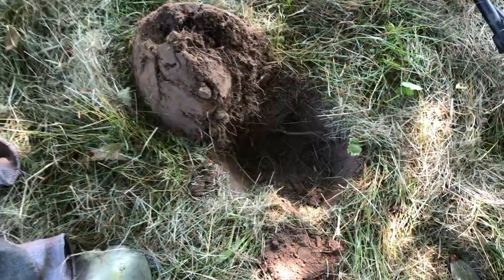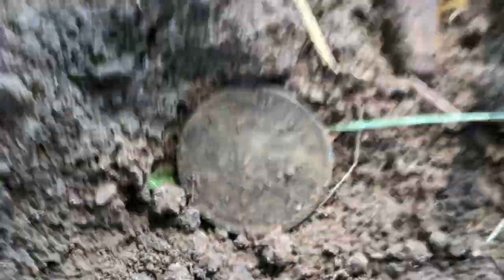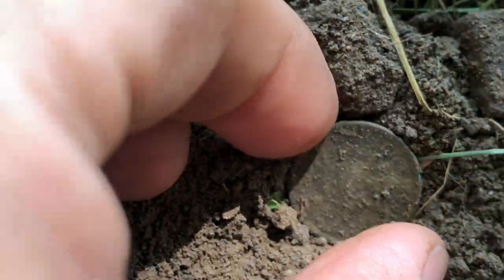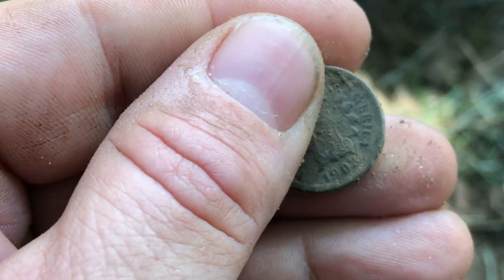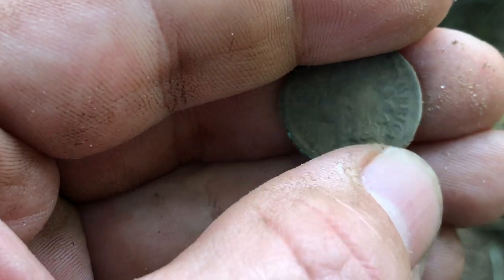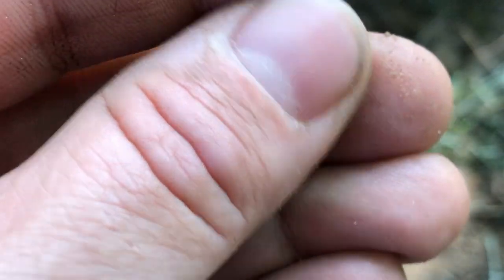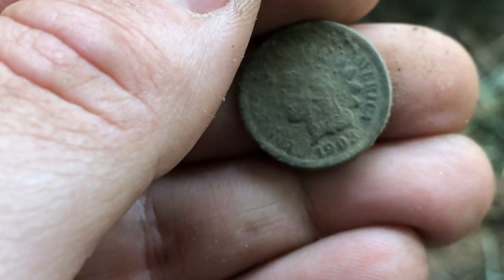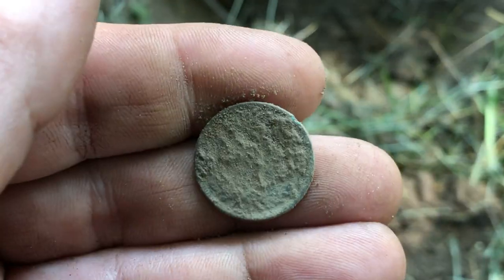Right off the door, maybe about 15 feet, I got a solid 20 signal. Couldn't find it at first but there it is — I think we've got an Indian head penny. Cleaning it off really gently — oh yeah, for sure. That's an old one. It's 1903. So cool!